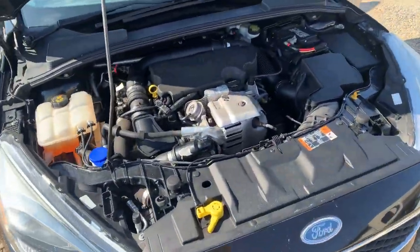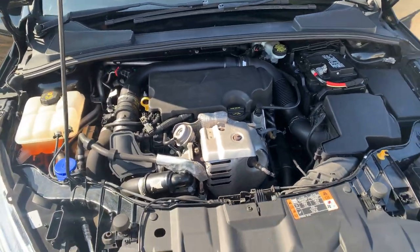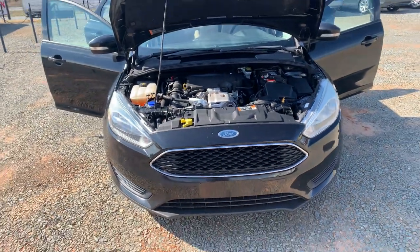Here you have your tiny little one liter three-cylinder EcoBoost engine. Makes about 120 horsepower. It's super, super great on gas.